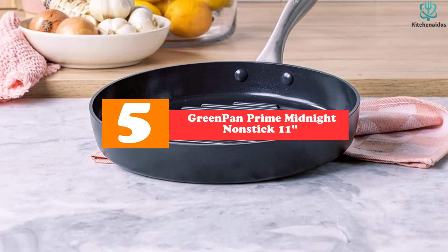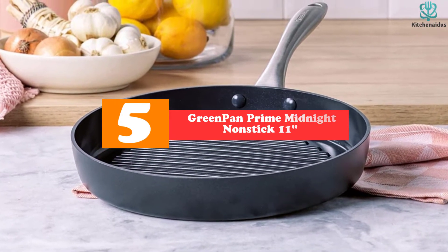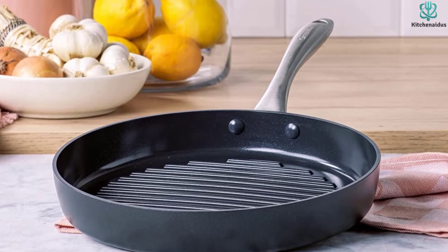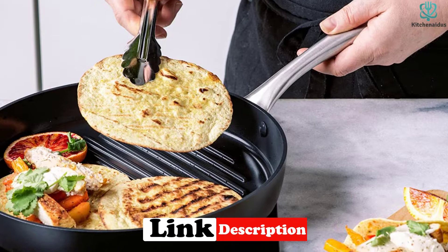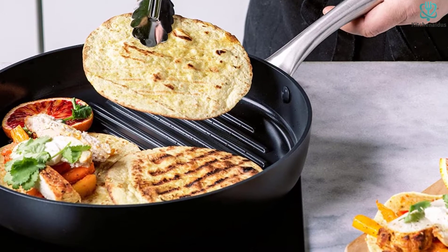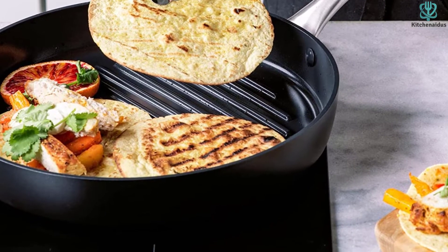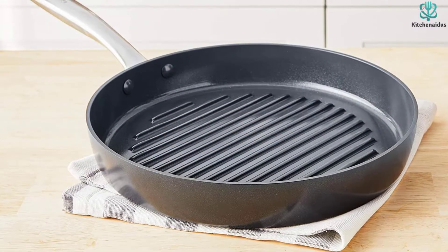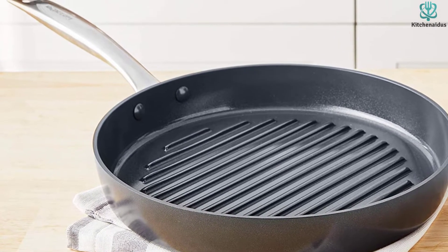Starting at number 5, we have the Green Pan Prime Midnight Non-Stick 11. The Green Pan Prime consistently resulted in the best cooked food in our testing. Though our researchers came into testing as dedicated cast-iron enthusiasts, by the time we cooked our last test meal, we knew to expect only fantastic results from this pan. The pan claims to be able to reach 600 degrees Fahrenheit without emitting traces of toxic fumes. The bolted-on steel handle is quite good at preventing heat transfer from the pan's cooking surface to a cook's hand, so a silicone sleeve is not as necessary. The Green Pan's oven and dishwasher compatibility are also very nice perks, rounding out a great pan.